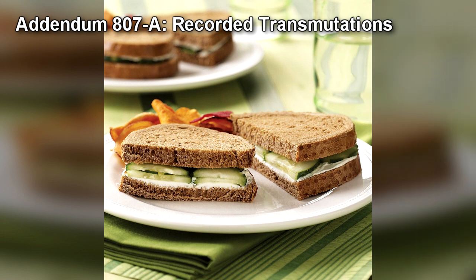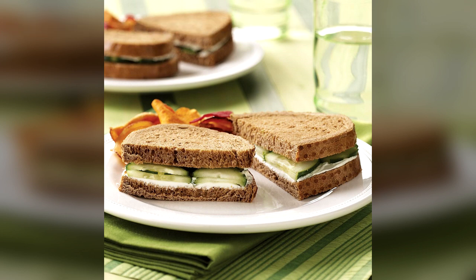Addendum 807a: Recorded Transmutations. Cucumber sandwich made with fresh cucumbers, white bread, and 2 cubic centimeters of butter — transmuted into a Fried Egg Sandwich.